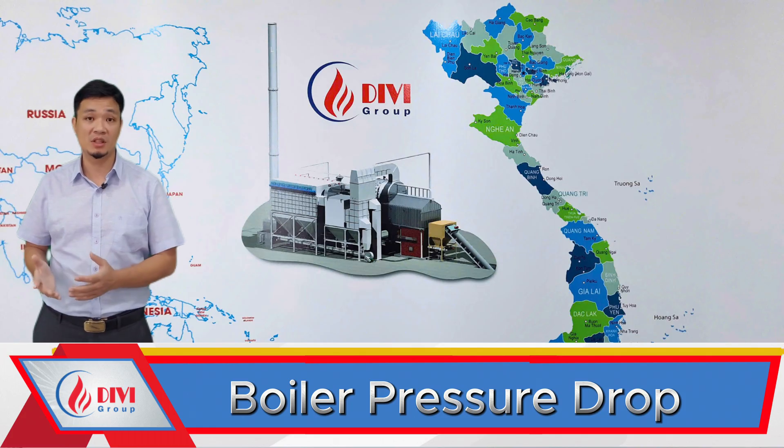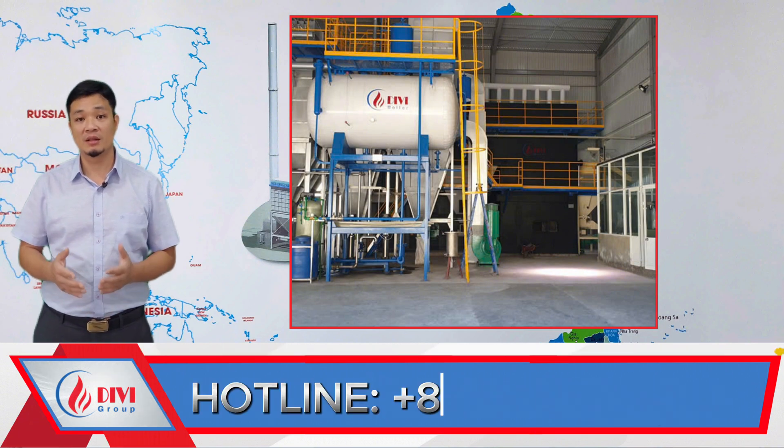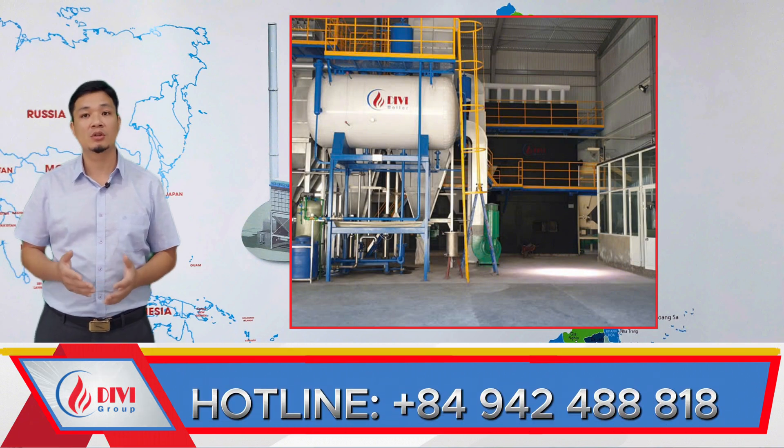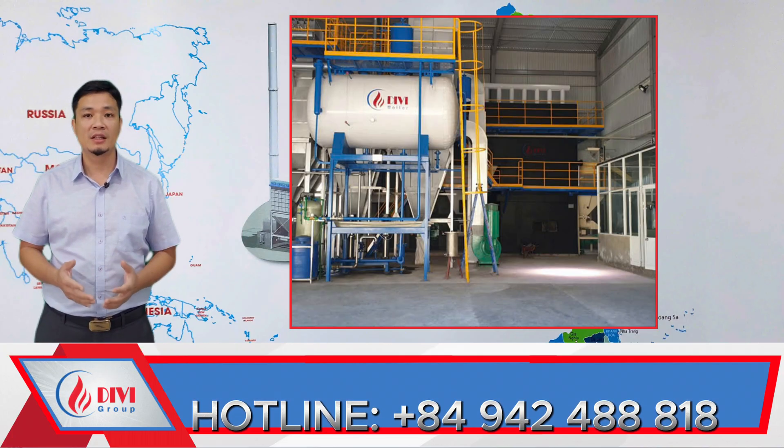I'm certain that if you're in any way involved with boilers, you'll find this topic highly relevant. This type of issue, while not necessarily dangerous to the operator, can lead to significant production losses if not handled promptly and correctly. So without further delay, let's dive right in.